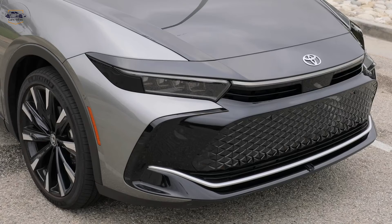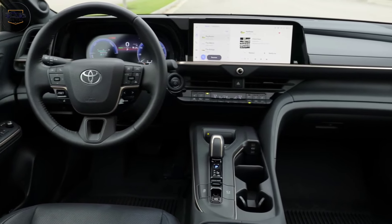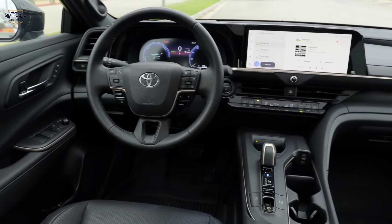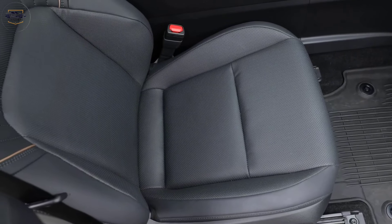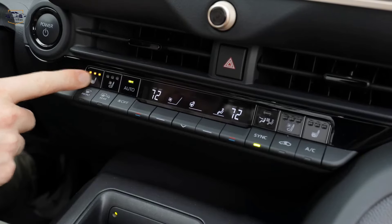Interior Comfort and Technology. Now let's hop inside. The Crown's interior is all about comfort and technology. Spacious seating with high-quality materials creates a luxurious feel, while the driver-focused cockpit puts all the controls within easy reach.